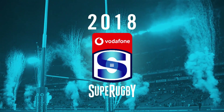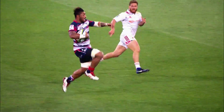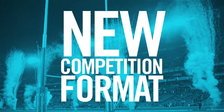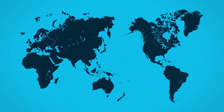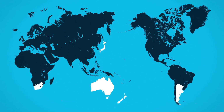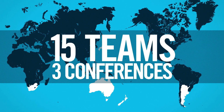In 2018, some big changes are coming to Super Rugby with a new look competition format. Here's how it works. The best teams and players from across the Southern Hemisphere will compete in a 15-side competition made up of three conferences.